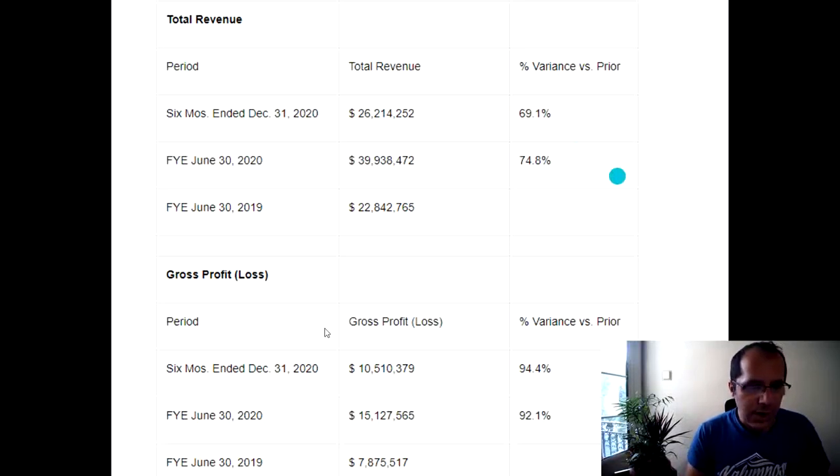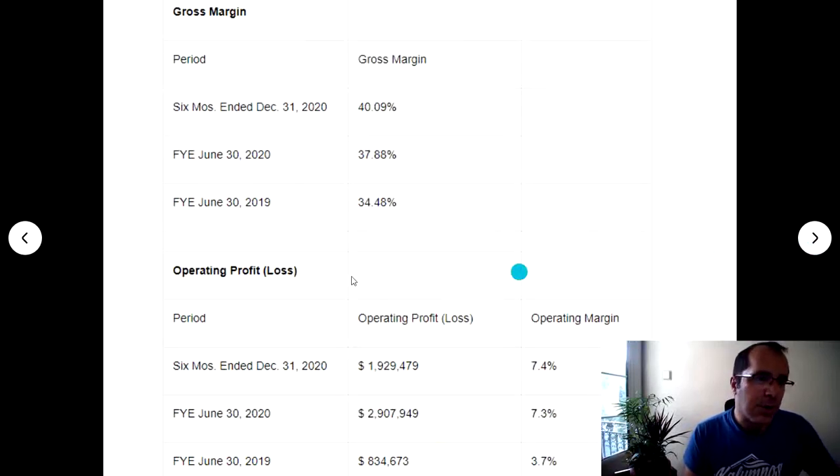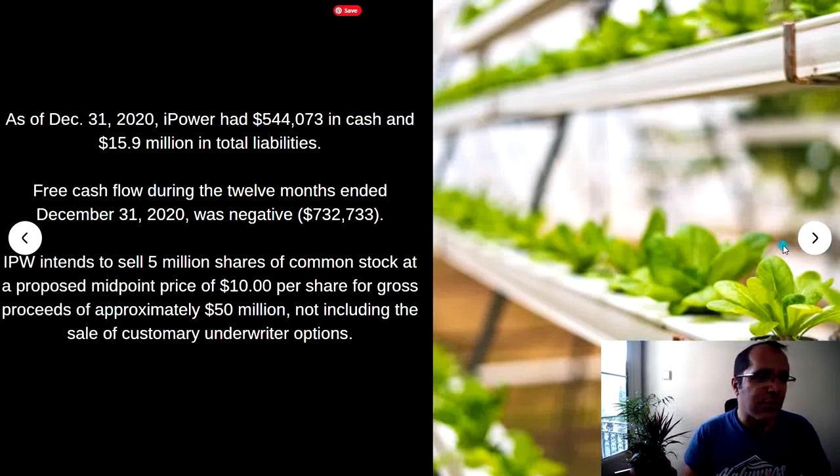Gross profit is shown here — you can pause the video to see those numbers. Gross margin was 34.48% in 2019, 37.88% in 2020, and 40.09% for the six months ended December 31st, 2020. As of December 31st, 2020, iPower had $544,000 in cash and $15.9 million in total liabilities. Free cash flow during the 12 months ended December 31st, 2020 was negative $732,000. iPower intends to sell 5 million shares at about $10.